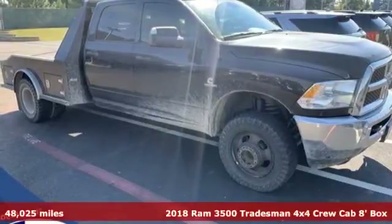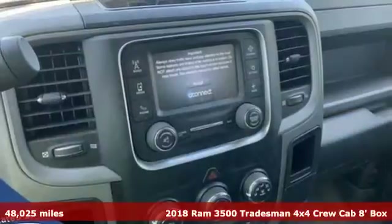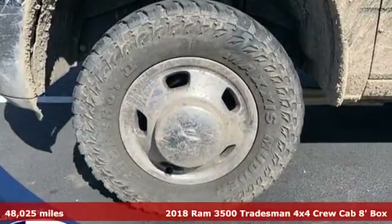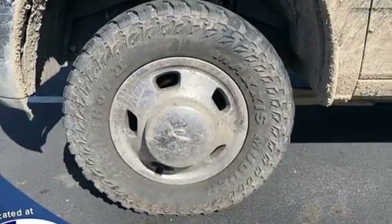It's a 2018 Ram 3500. From the decades of testing and engineering to the build, it's born to be on the job site. It boasts an impressive list of features like these.